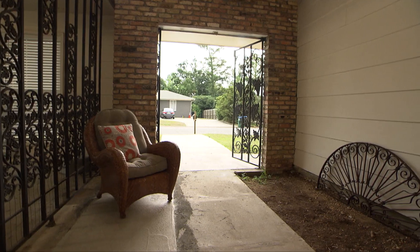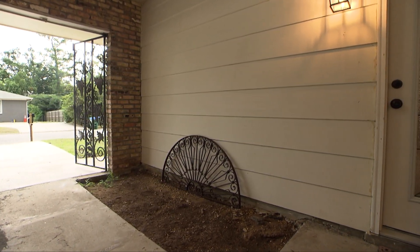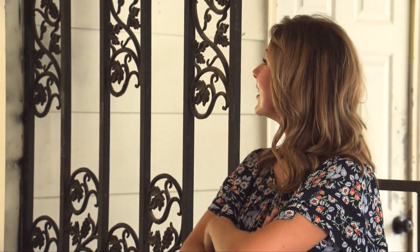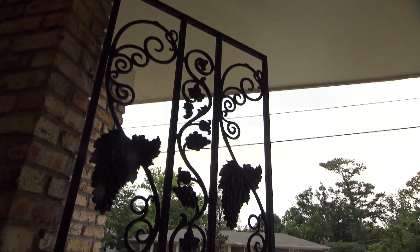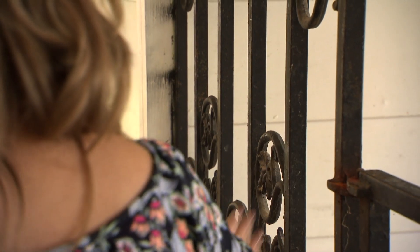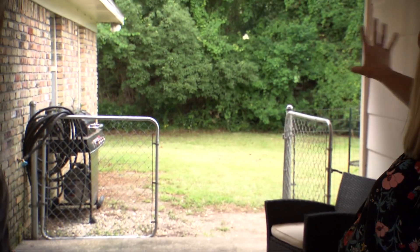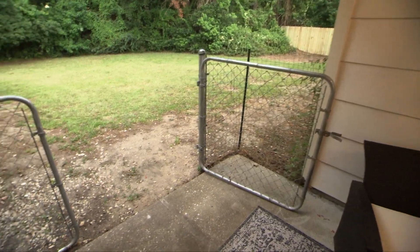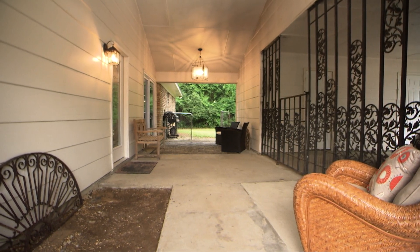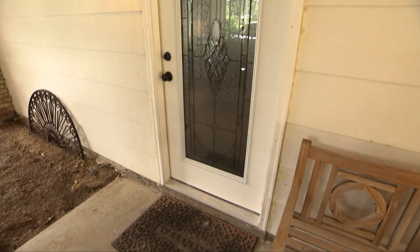Chelsea is feeling courtyard vibes — maybe a fountain. Delane is really attached to the wrought iron because it's unique and not something every house has. They can't match the wrought iron on the other side, but they want to do something pretty to highlight that space and make it look less like a chain-link fence — the fence has got to go. Danny has an idea to address the opening to make it look breezy, and Chelsea wants to paint the front door to make it stand out. Delane just has to find the right color.